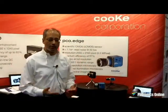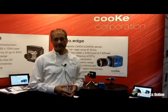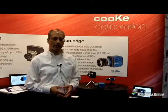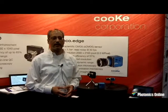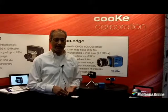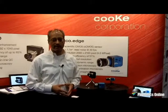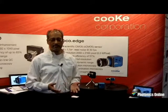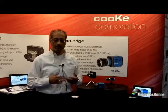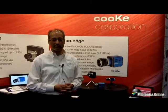That is an overview of our product line. We also have extensive information on our websites, so feel free to visit either pco.de or cookcorp.com. We have articles, application notes, and an image gallery to show you the various applications we've been involved with. If you are interested in discussing any specialized requirements, whether end user or OEM, we would be happy to discuss and come up with a solution that would help solve your problem. Thank you.